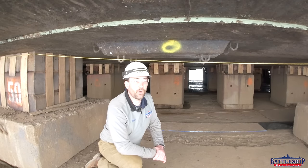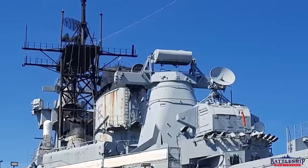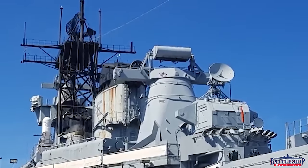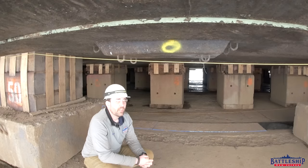Many of the systems, however, are still relatively similar. Things like the SPS-49 air search radar are still in use on Navy ships today. Tomahawks, Harpoons, and Phalanx are still in use by the active Navy. Many of the radio systems, even things like the pumps and similar systems, are all perfectly recognizable to modern sailors when they come on board and visit the ship.